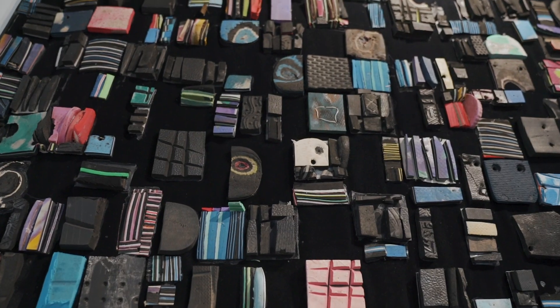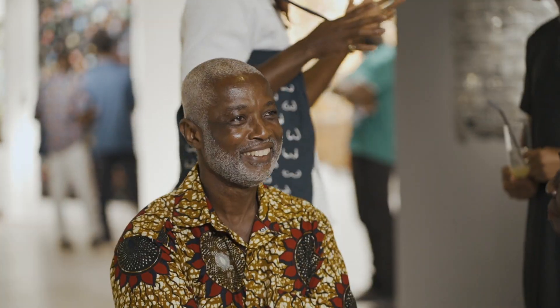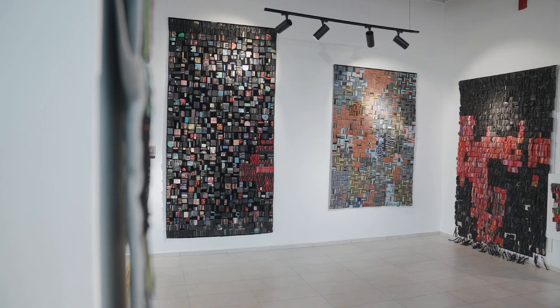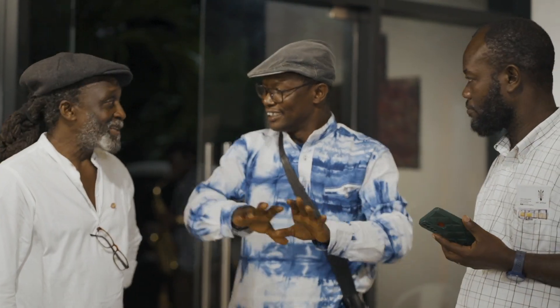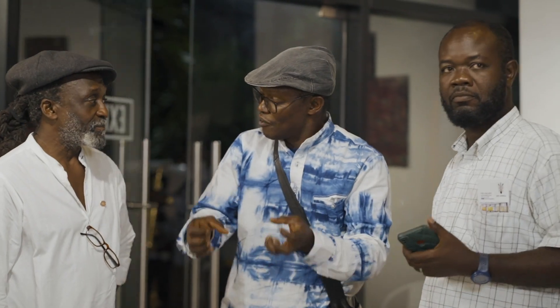One thing that impressed me about this exhibition is the evolution of Patrick's work. Looking at how he started using recycled chalewates — the first forms, which were very raw and very interesting and had a lot of potential. But then these pieces right now, which have a lot of not only contemporary relevance, but also historical relevance. His mastery over the medium and the fluidity of the work.